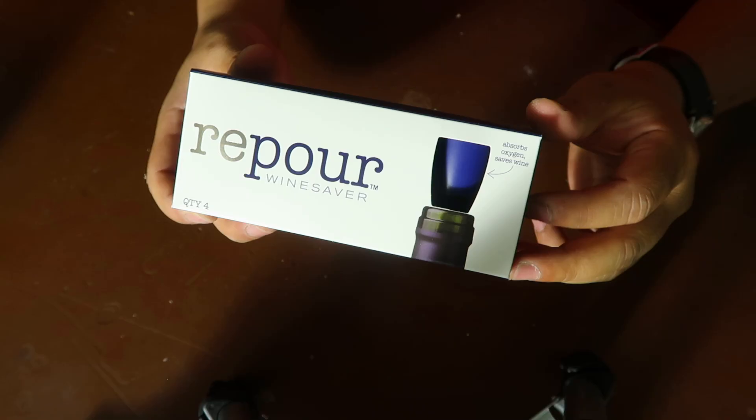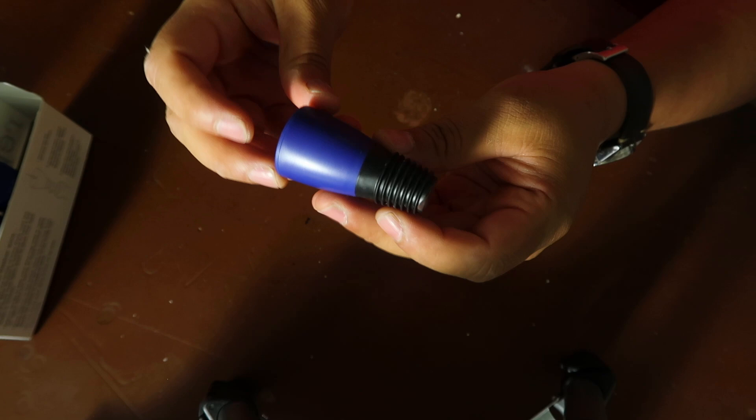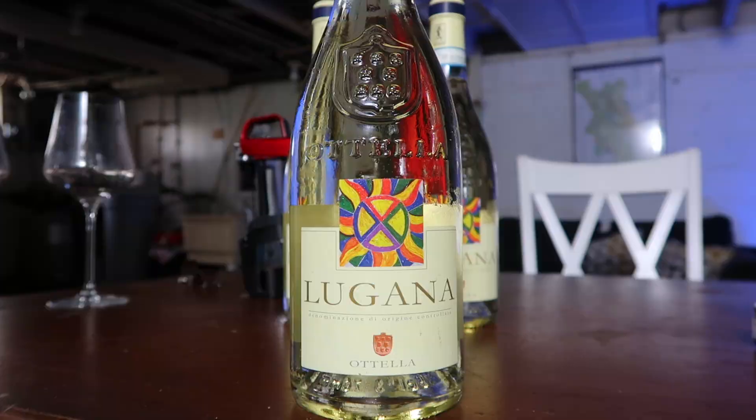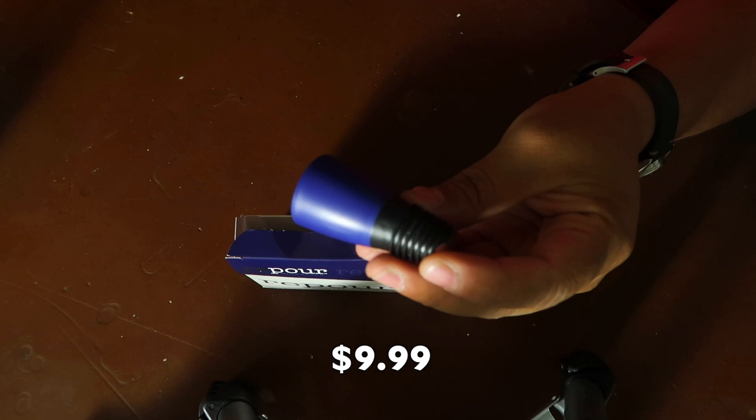The second system we're using is the Repour. I first found out about these through my friend who imports Italian wine in Singapore. They're almost used like a topper — you just remove the cork or screw cap and put it in its place. It has a little packet that's supposed to absorb all of the oxygen. Repour claims that one unit will last the entire bottle, keeping wine fresh for up to two months. A four-pack comes in at $9.99. They're nice, compact, light, relatively expensive, and Repour does have a program where you can recycle these 72 at a time.